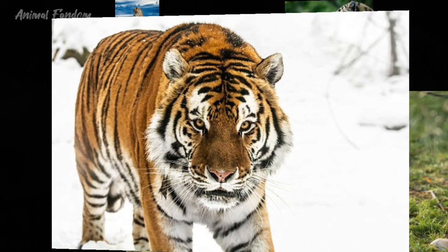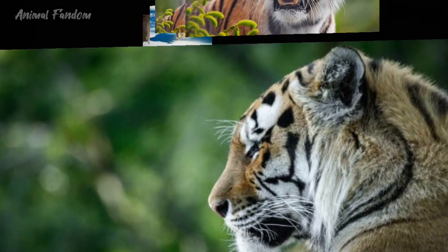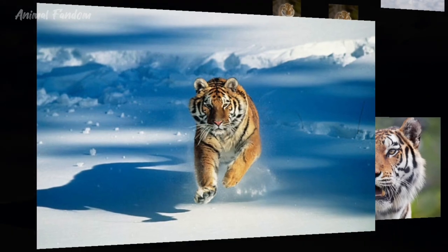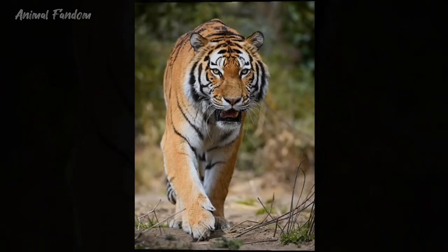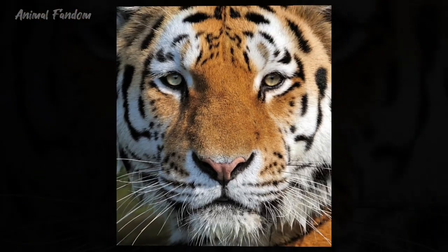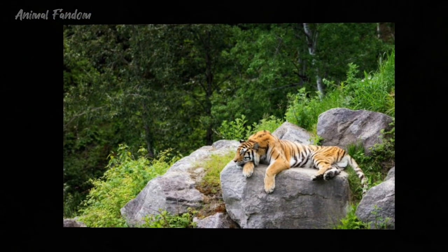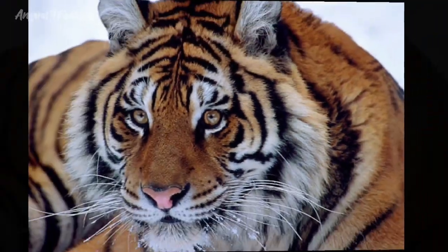Despite being iconic symbols of strength and beauty, both Bengal and Siberian tigers face numerous threats to their survival. Habitat loss and fragmentation, driven by deforestation, human encroachment, and infrastructure development, pose significant challenges to their long-term viability. Human-wildlife conflict, poaching for their pelts and body parts, and depletion of prey species further exacerbate their plight. The Bengal tiger, classified as endangered by the IUCN, has seen its population decline due to habitat loss and poaching. Conservation efforts such as the establishment of protected areas, anti-poaching patrols, and community-based initiatives are critical to safeguarding its future.